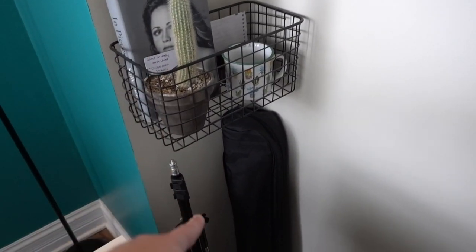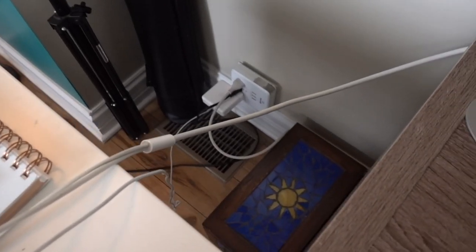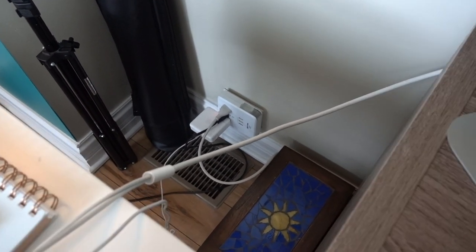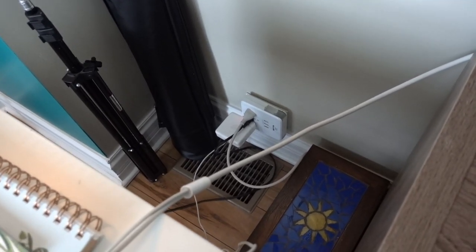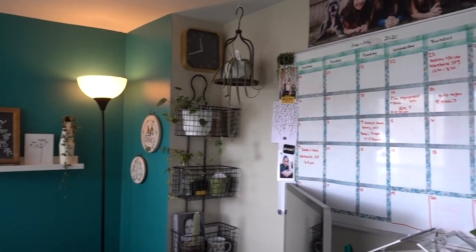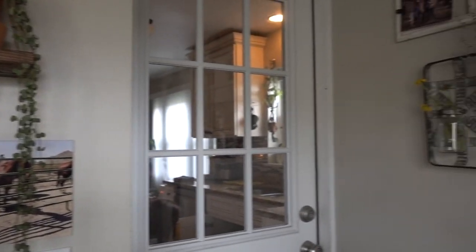Underneath this thing is just some tripods that I have for filming and a box with miscellaneous stuff and all this wire stuff. I am not good with wire management — that's my husband's department. So these wires just hang there and they kind of aggravate me, but whatever. Anyway, that is that section of my office. Now if you go to the left of the door, we have some pictures up here which have been here for a long time.